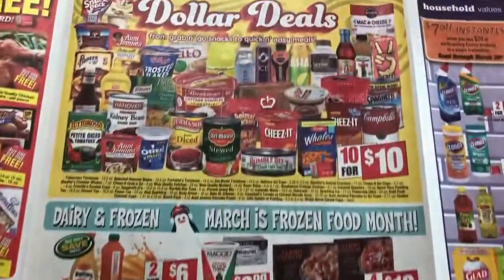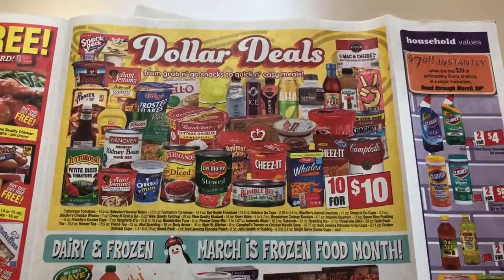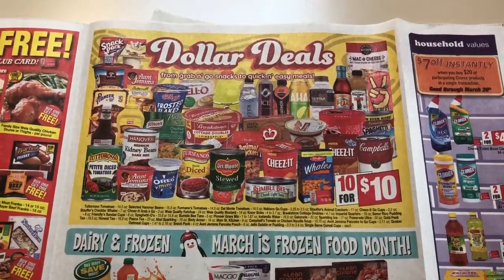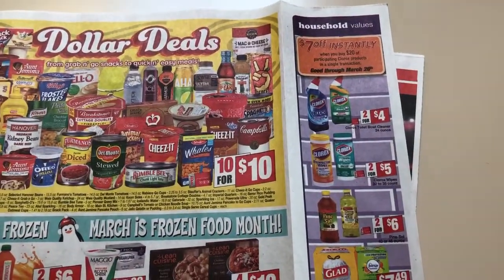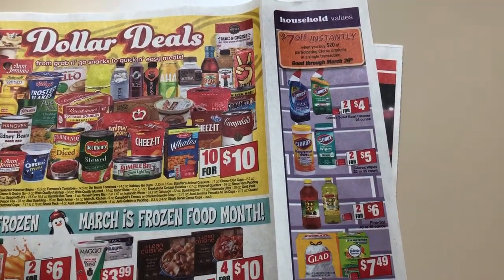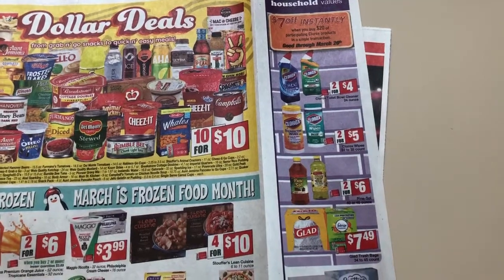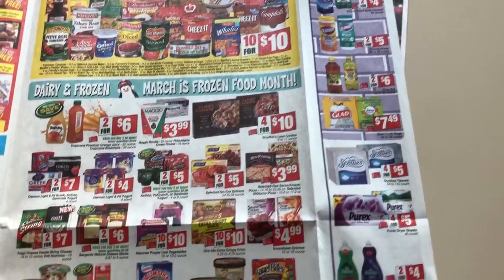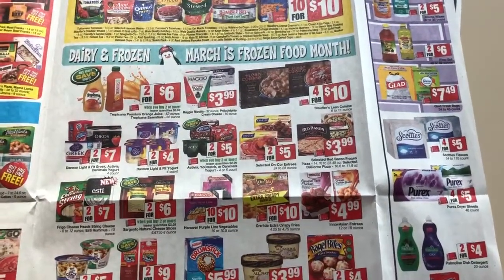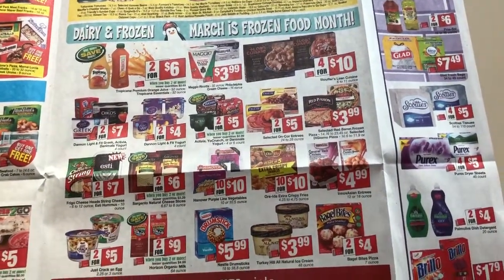So here is ten for ten on all of these items. A lot of these items you can get at Dollar Tree anyway. So $7 off instantly when you buy $20. I don't really know if we have any coupons on that stuff. I think we do have some Clorox coupons. I really don't need any of that, so unless it's free, I'm not going to be stocking up.